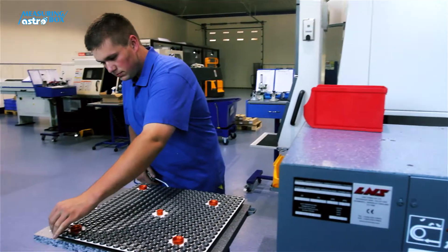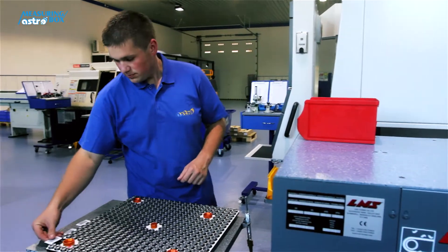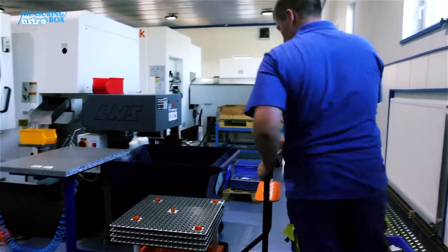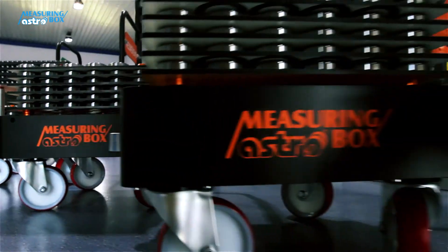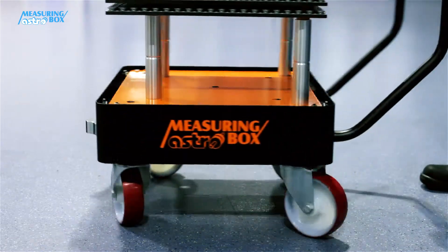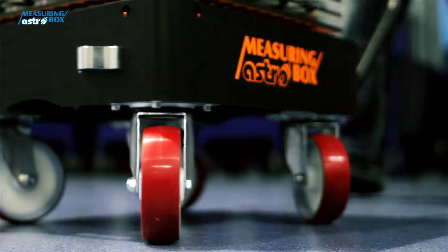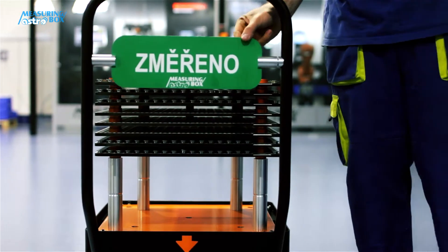If the pallets are completely filled with relevant products, the operator places a dedicated barcode which identifies the products and subsequently takes it to the Measuring AstroBox with the help of a cart. The accessories include a few special carts. Comfortable and hassle-free operation is ensured by four swivel wheels coated with strong, high-quality rubber and ergonomic handles for easy handling, even with a fully loaded cart.